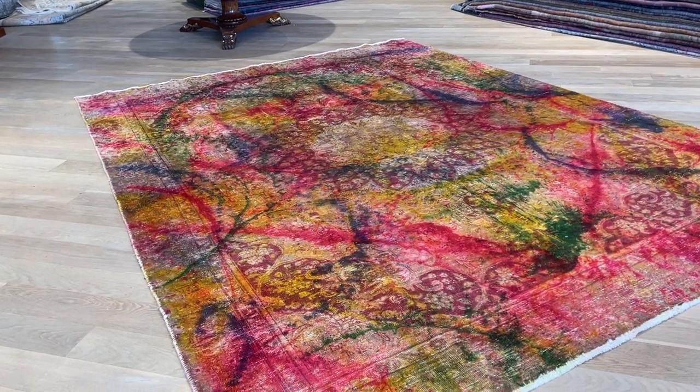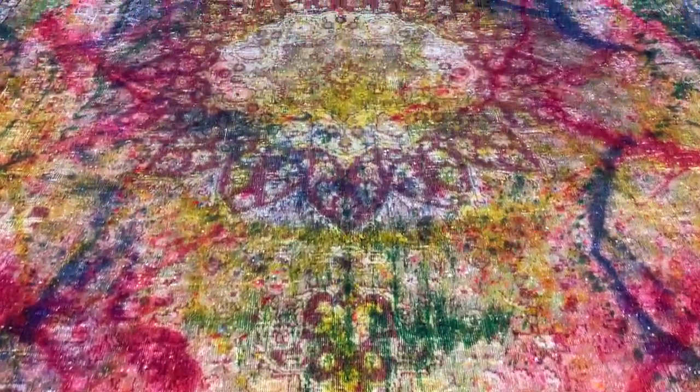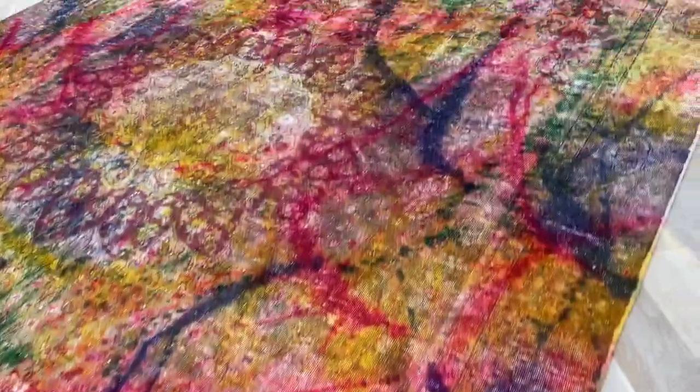This one, we got it right. The color combination, the whole design of the carpet is so beautiful. It's a very high quality carpet as well. Beautiful medallion. Just the colors look so nice on this carpet. We're putting this definitely in our luxury collection.